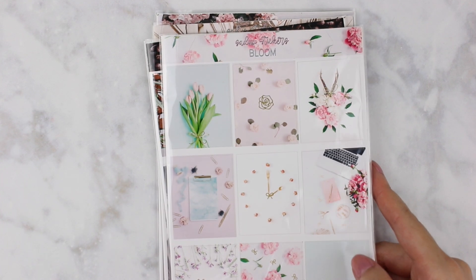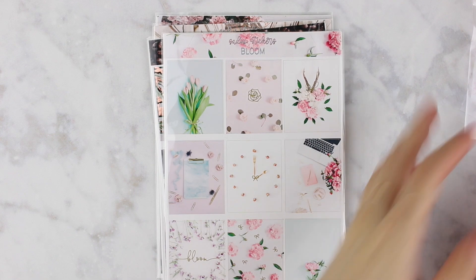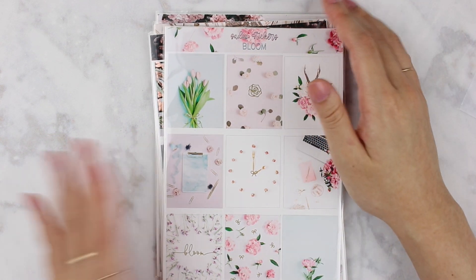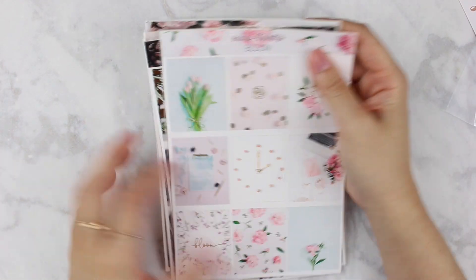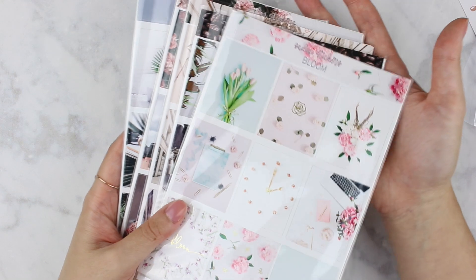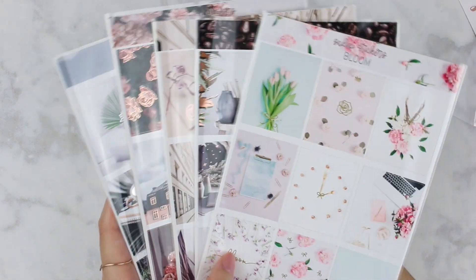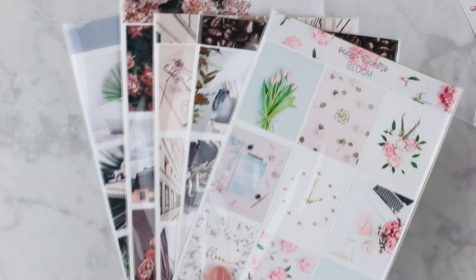The next shop I have is Sadie's Stickers. This is from her anniversary sale. I've been wanting to make a purchase with Alicia for a while because I'm so in love with her kits — I love the style, I love everything about them. At the time I purchased these I was still in my old planner and didn't know I'd be moving into my Printpression B6. If I were to order again I would order all of these kits in the B6 size.